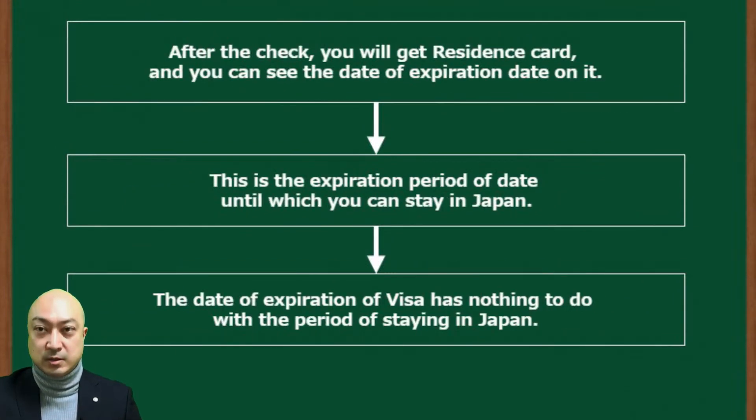After the check, you will get a residence card and you can see the expiration date on it. This is the expiration period until which you can stay in Japan.